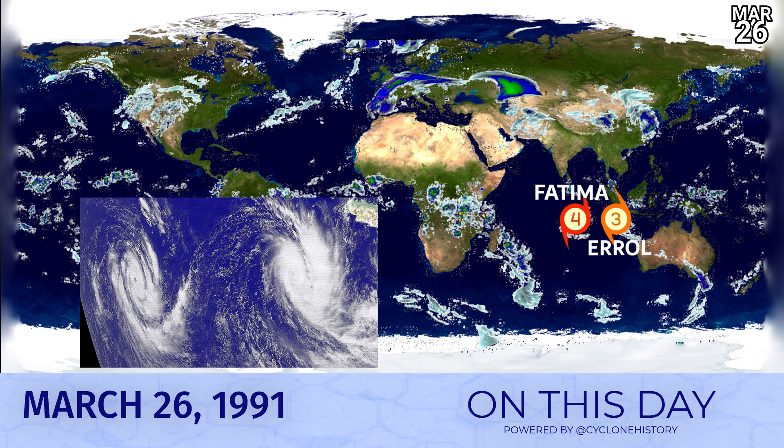On this day, March 26th 1991, we had two significant tropical cyclones. We had Cyclone Fatima, which was peaking as a 130 mph category four. And behind it, we had Cyclone Errol, which was going to peak at around 120 mph winds today. Also take note of a very interesting feature across Western Europe — a massive band of cloudiness and convection spewing out all across into the eastern Russian area there as well. Fascinating on this day in 1991.